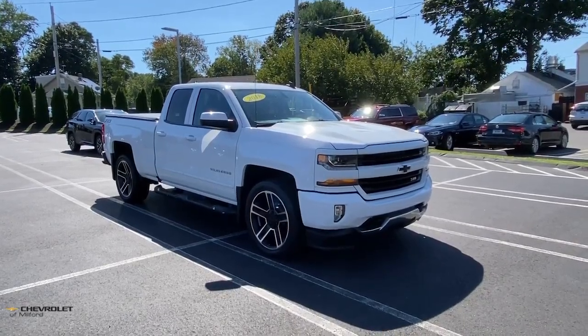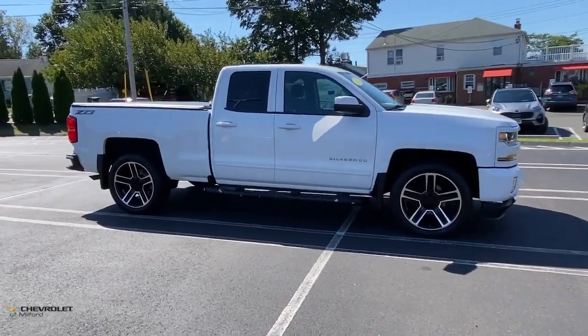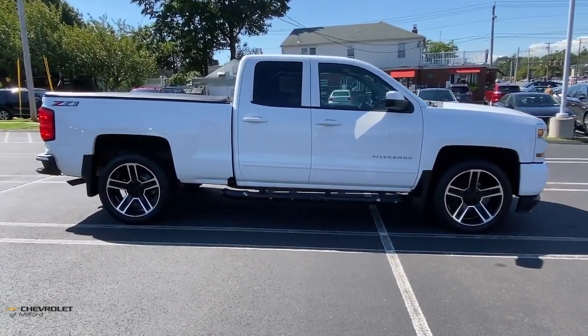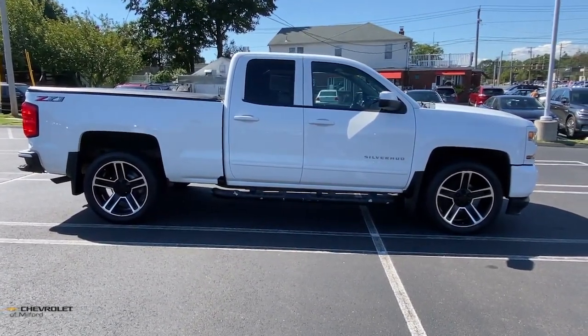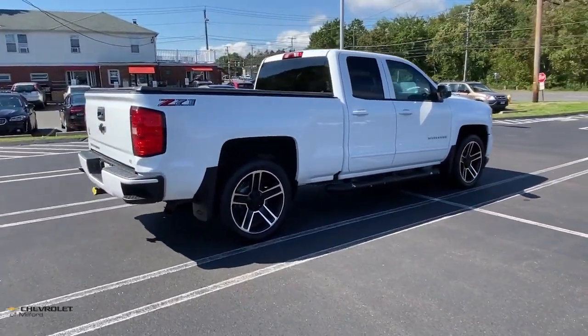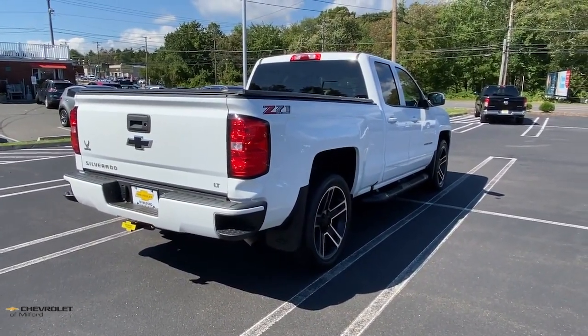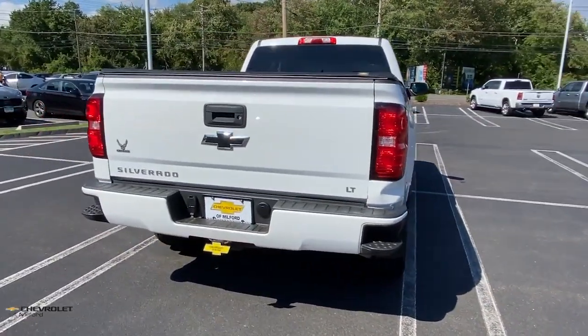Go home happy with the 2018 Chevrolet Silverado 1500. With less than 40,000 miles on the odometer, this vehicle provides excellent value. The Chevrolet Silverado 1500 — the full-size pickup that's strong, quiet, and dependable, with the latest technology to keep you connected while you get the job done.